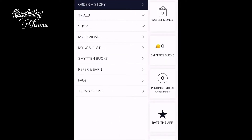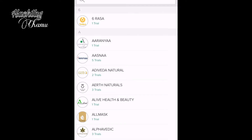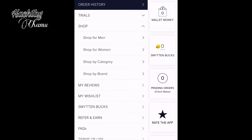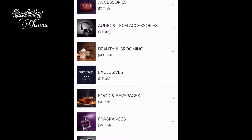I will select the option of the trial version of my shop and include the details. You can select a trial option or a shop option.